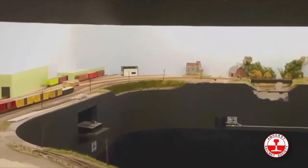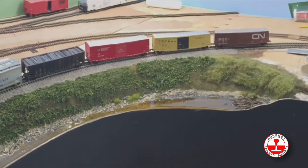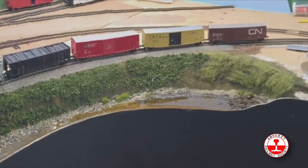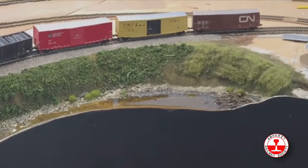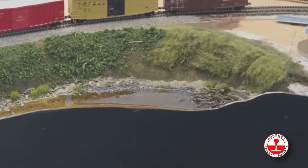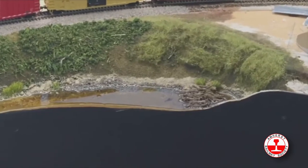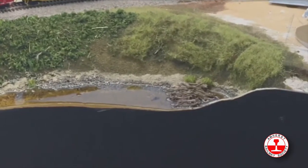My journey to 3D printing starts in the upper left-hand corner here. I was creating a little beaver lodge scene, and I was looking for an HO scale beaver — but no one made one. Not Walthers, not Woodland Scenics, not Preiser. I couldn't find one anywhere. This was amazing to me — the beaver is the national symbol of Canada and it's on the CP logo.